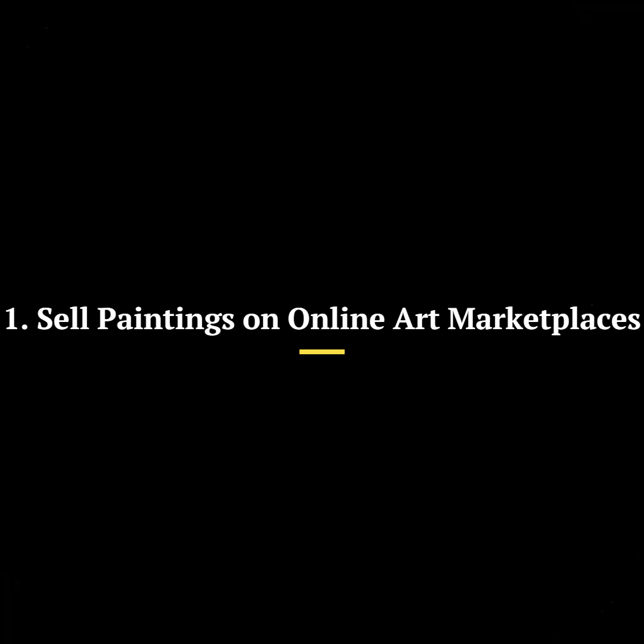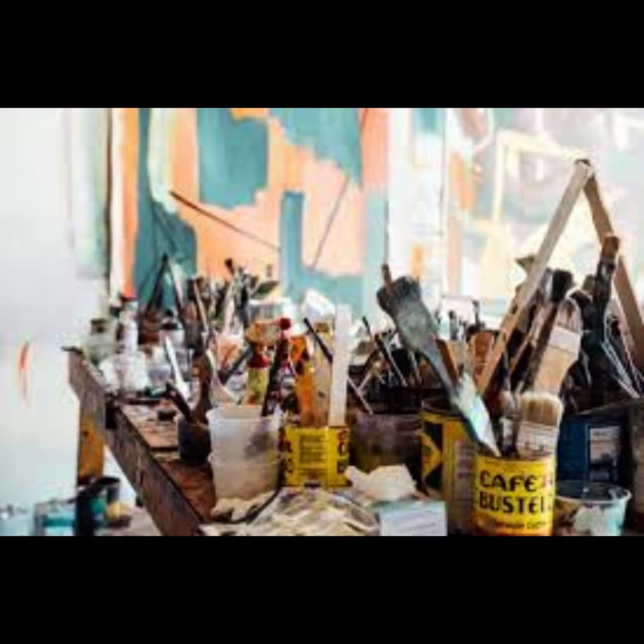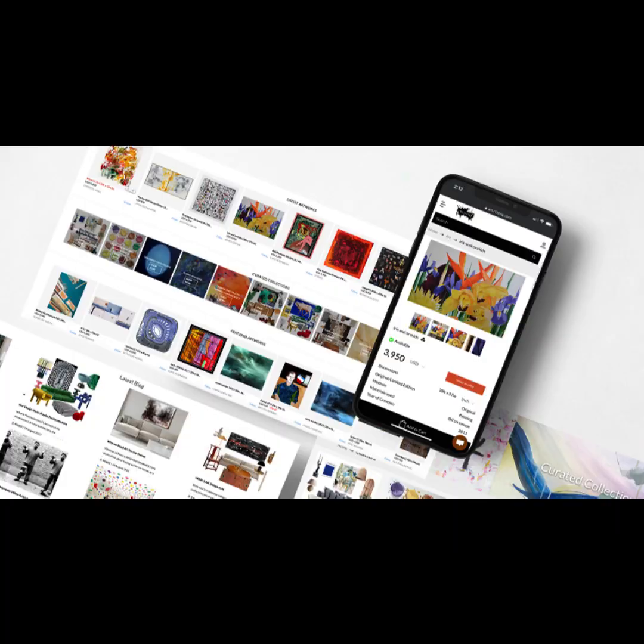Idea 1: Sell paintings on online art marketplaces. Step 1: Create a collection of artwork. Start by creating a collection of your paintings, ensuring they are photographed or scanned in high resolution to showcase their details. Step 2: Join online art marketplaces. Sign up on popular platforms like Etsy, Saatchi Art, or Artfinder, which specialize in selling art.